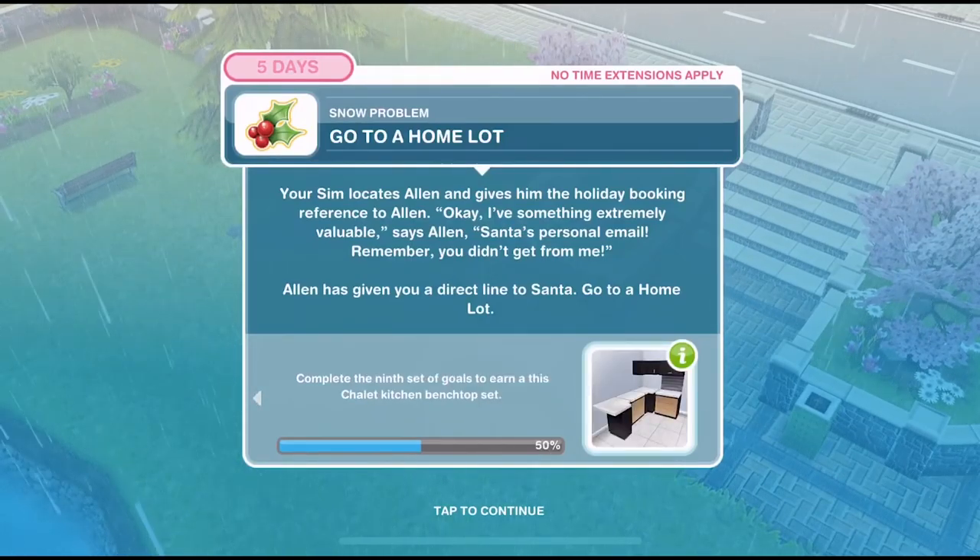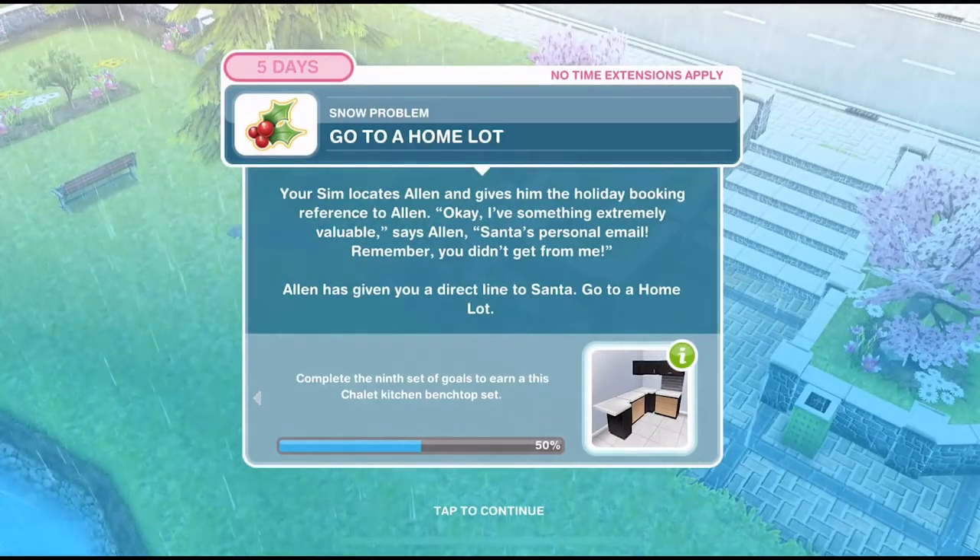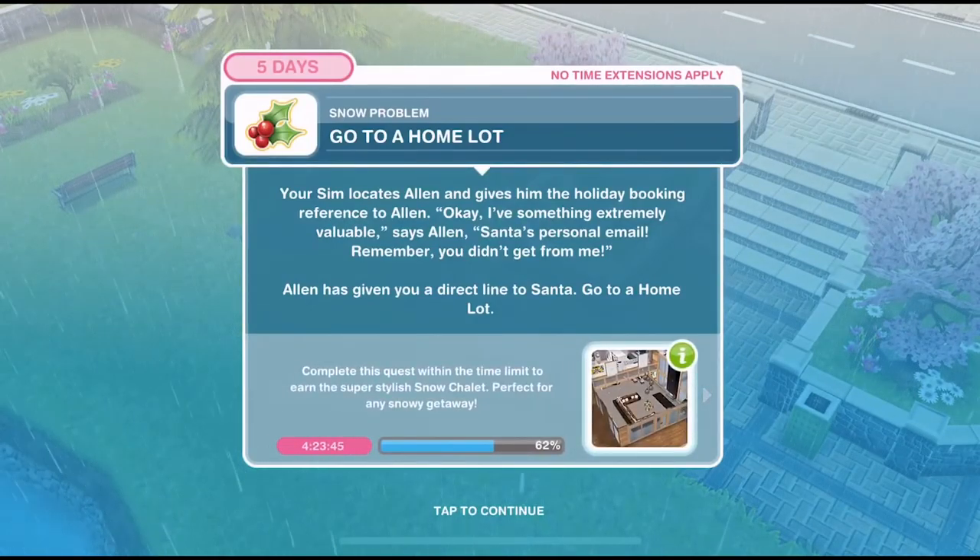Alan says he's going to add something extremely valuable: Santa's personal email. Remember, you didn't get it from me. Alan has given you a direct line to Santa.